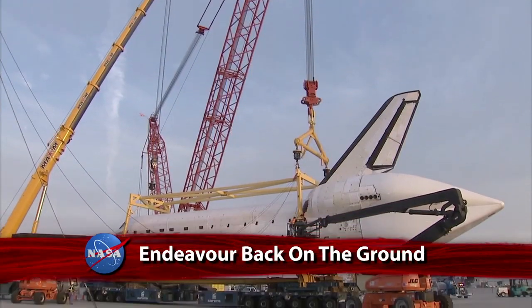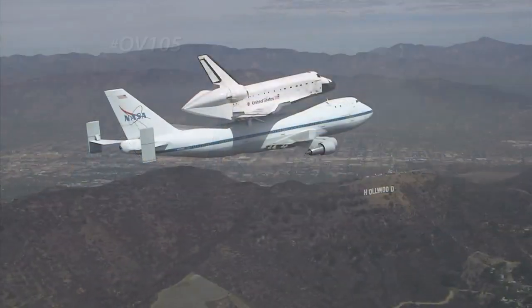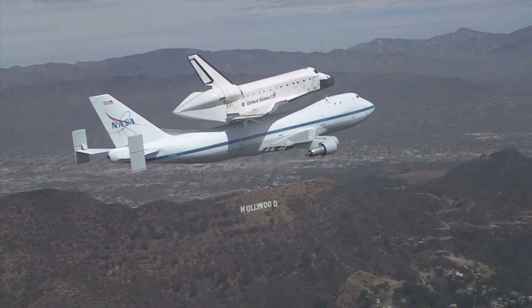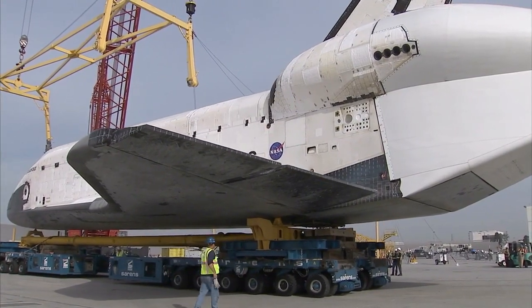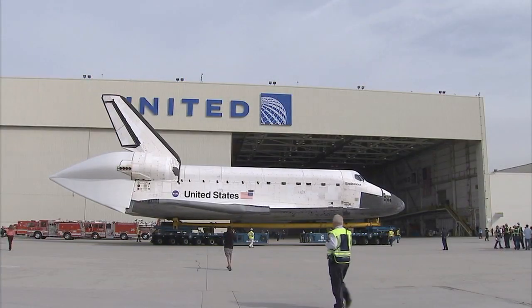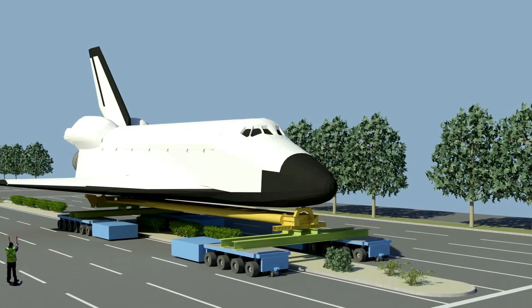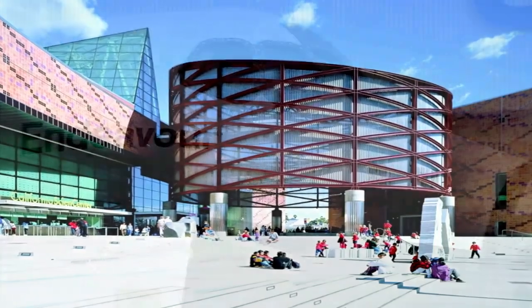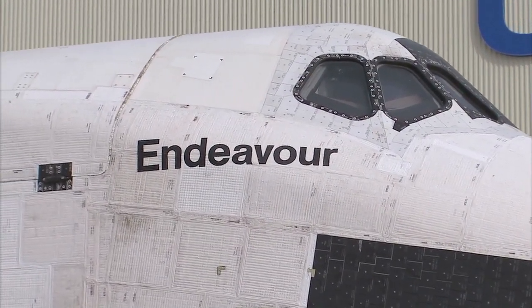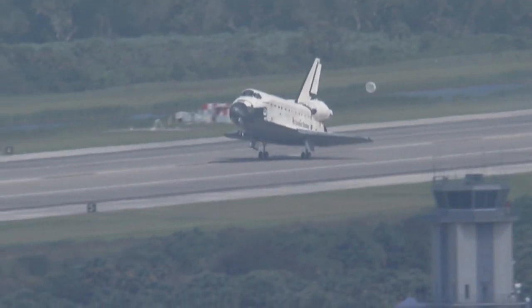Space Shuttle Endeavour is back on the ground following its removal from NASA 905, the shuttle carrier aircraft that transported Endeavour from Kennedy Space Center to Los Angeles International Airport. Following its demating from the modified 747, Endeavour was moved into a United Airlines hangar where it will be prepped for its two-day journey through the streets of Englewood in Los Angeles to its new home at the California Science Center. Endeavour, the youngest of NASA's five space shuttles, was rolled out of the Palmdale, California assembly plant in April 1991 and flew the first of its 25 missions the next year.